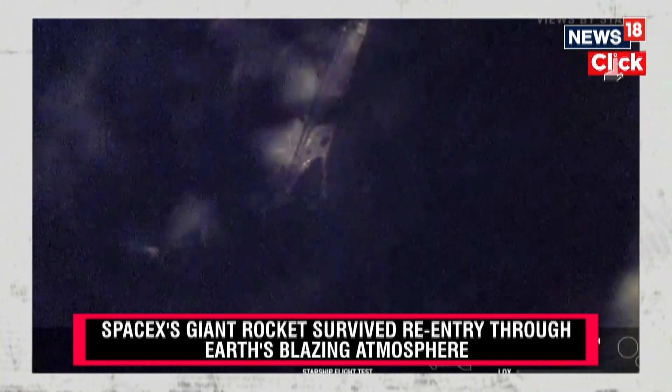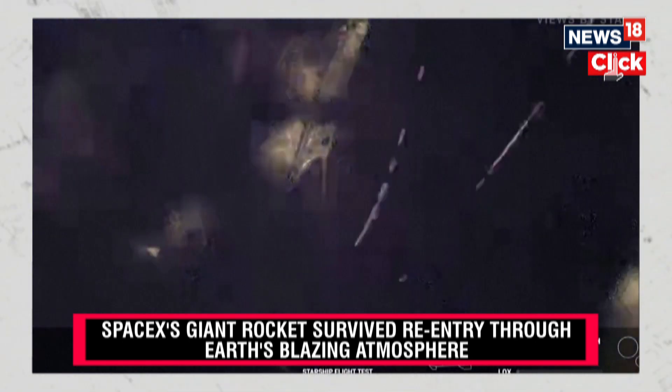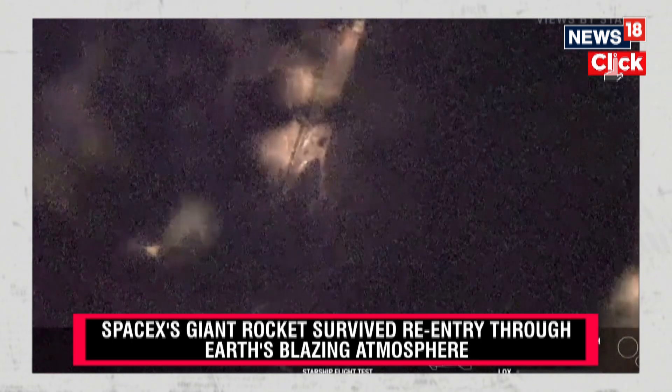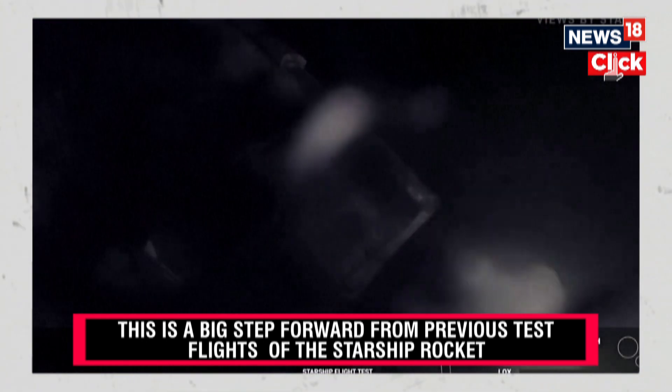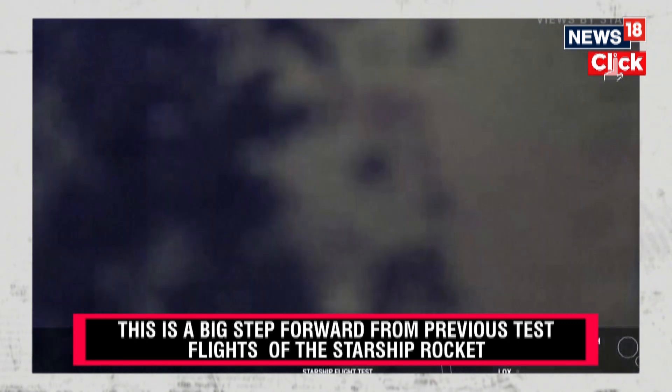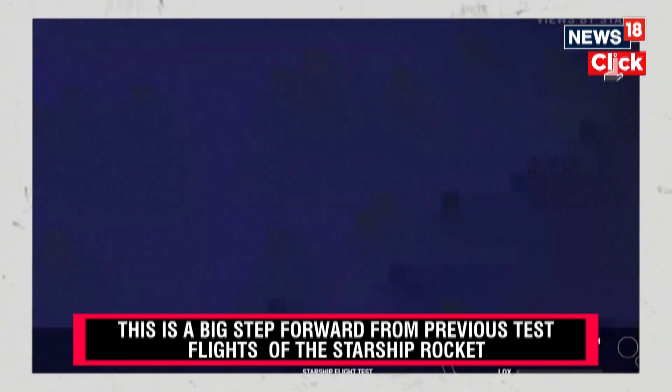The crowd is very excited to get this view of that flap still maneuvering. Starship is passing through five kilometers altitude. Starship is at two kilometers altitude.